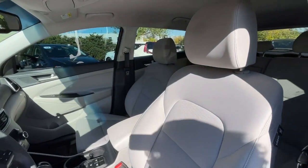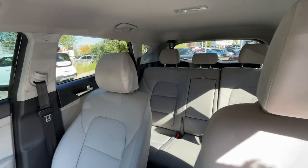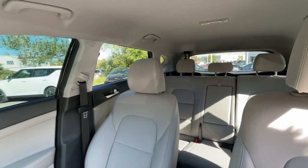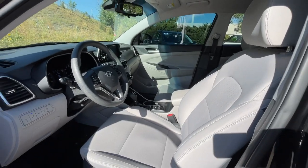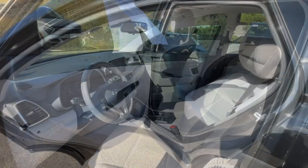Pre-collision system, lane departure warning, keyless entry, backup camera, remote engine start, premium sound system, keyless start, heated mirrors, lane keeping assist, satellite radio.